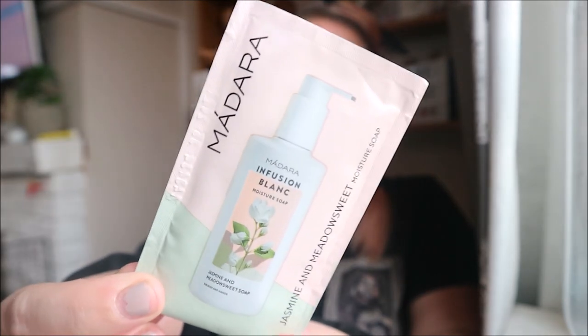My last item is a Madara — it's a moisturizing soap, and I got it because it's jasmine and meadow sweet. 'Escape to balmy northern midsummer nights with this heavenly scented moisturizing shower gel. The aroma of white jasmine flowers combined with the softness of fragrant meadow sweet, wrapped in the alluring haze of butterfly orchids.' They are just making stuff up now. Your skin will be left clean, soft, and delicately fragranced — vegan and natural. It's 10ml, so that'll do you for one shower. Those are my samples!